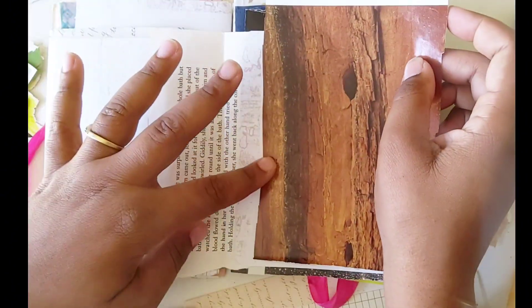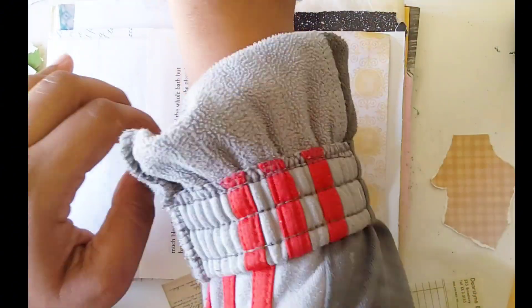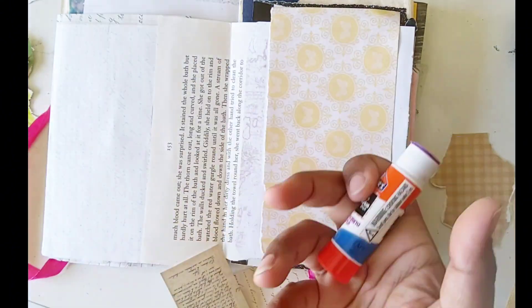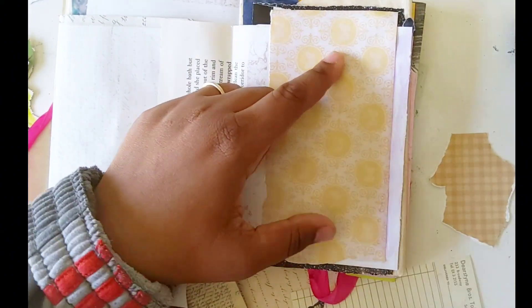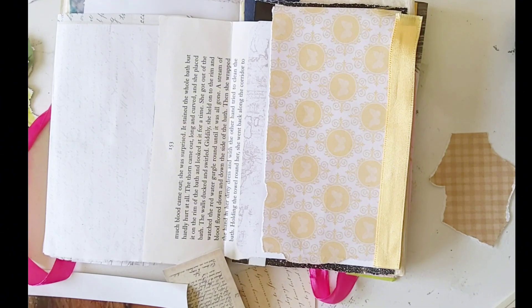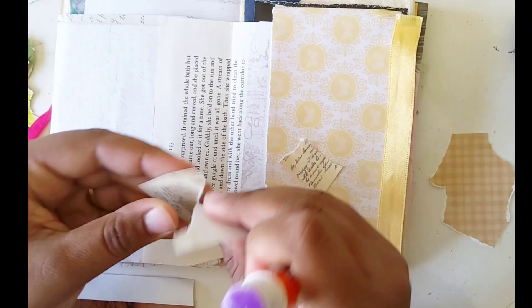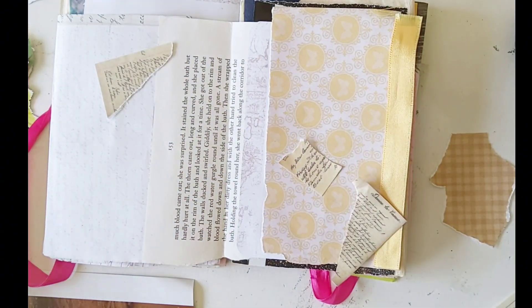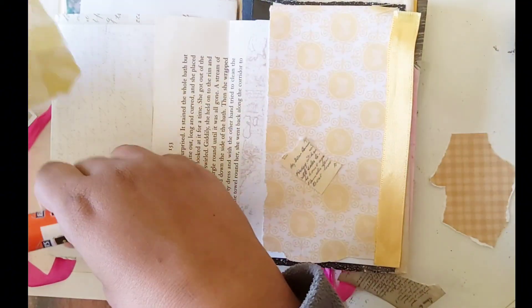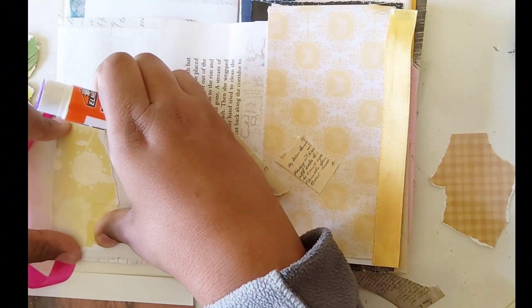I found cardstock that had lettering on it, a vintage greeting card with really nice cursive lettering. One side of this page actually had lettering on it — you can't really see it right now but it's there. I also have a book page in there, which is technically lettering too.